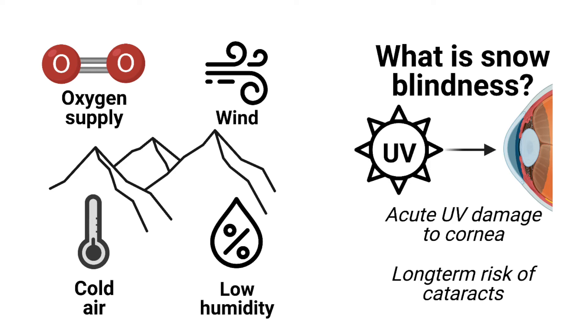One way to help with this is with eye drops. Because there is less atmosphere protecting us from the sun at altitude, there is also more solar radiation and especially UV radiation. If not protected by special mountaineering sunglasses or goggles, that high level of UV can damage the cornea, almost like getting it sunburnt.